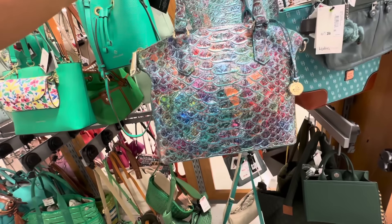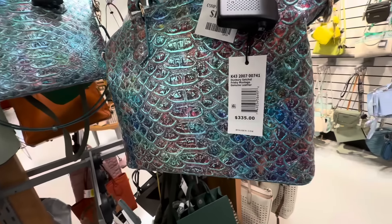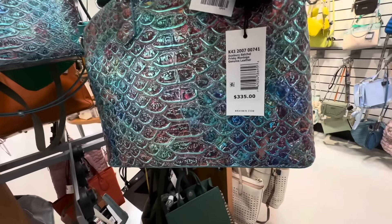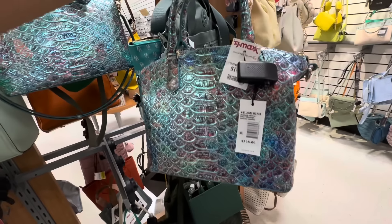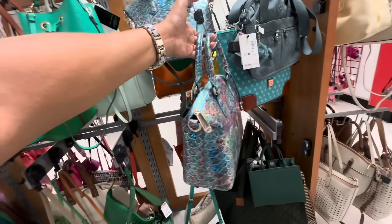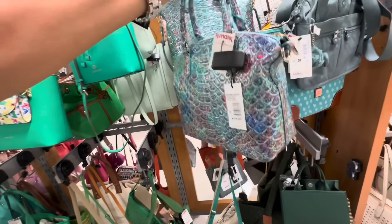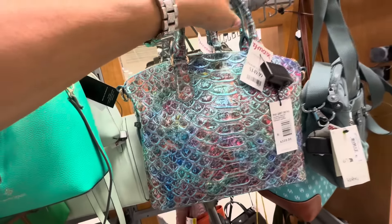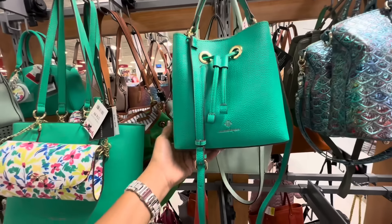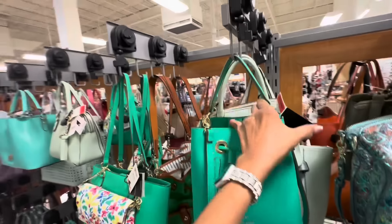But look at this — this is a Brahmin, really colorful and shiny. The name is Duxbury Satchel Frisky Montego, retail $335. We also have a pocket in the back, shoulder strap inside. And the price here is $150.